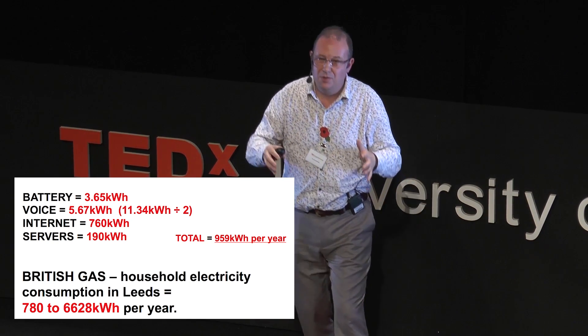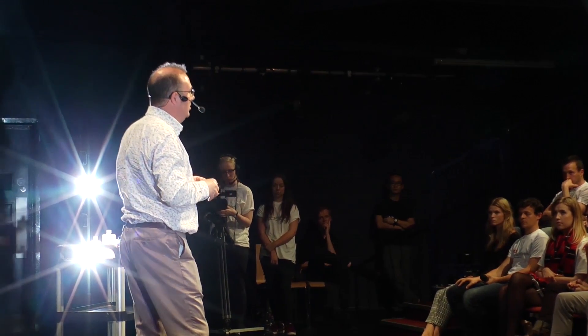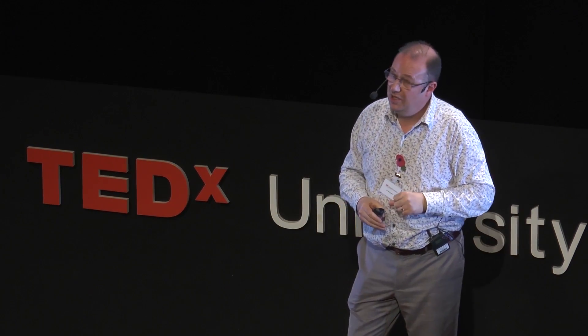But we mustn't scaremonger. We mustn't say I must not use my smartphone, because the smartphone is actually displacing other energy-intensive activities. A classic example is internet shopping. It's more energy efficient for a diesel van to go around and distribute goods than all of us getting in our cars and going to the supermarket. So there's a greening by ICT. Just because we're using all this energy on our smartphones - a lot of it is social media and streaming video - but there are enabling aspects to that.